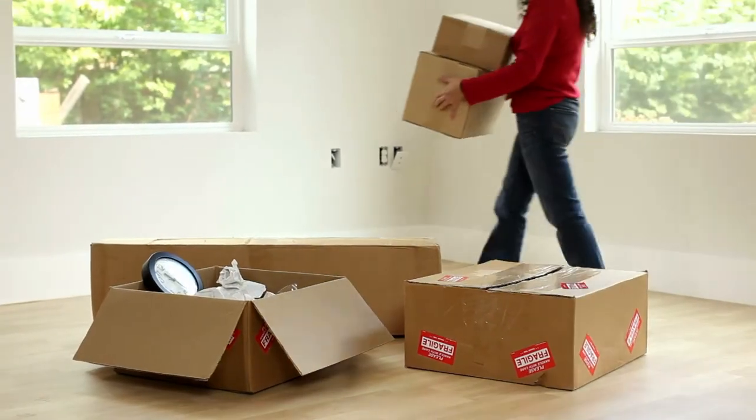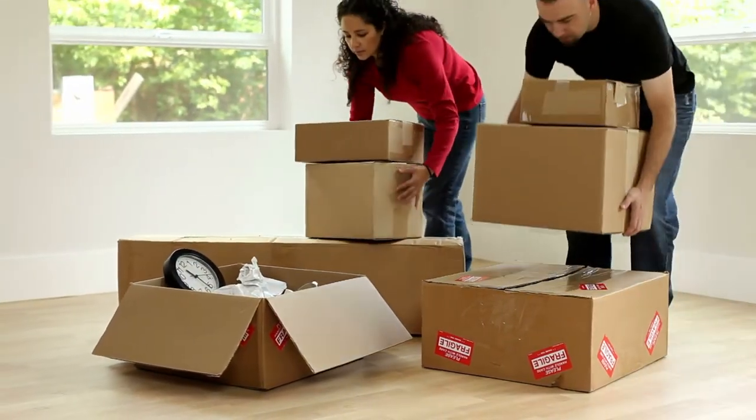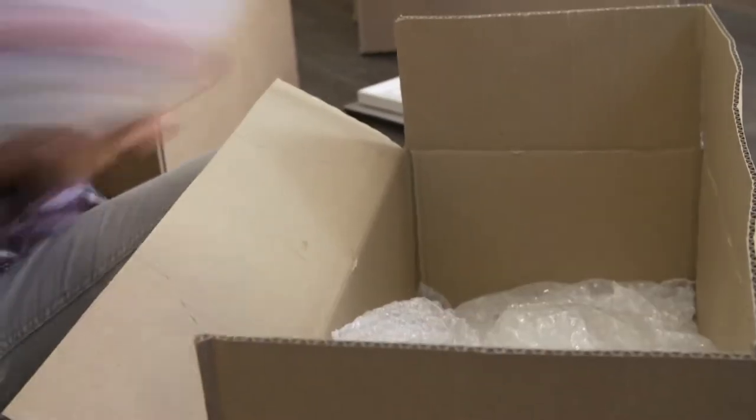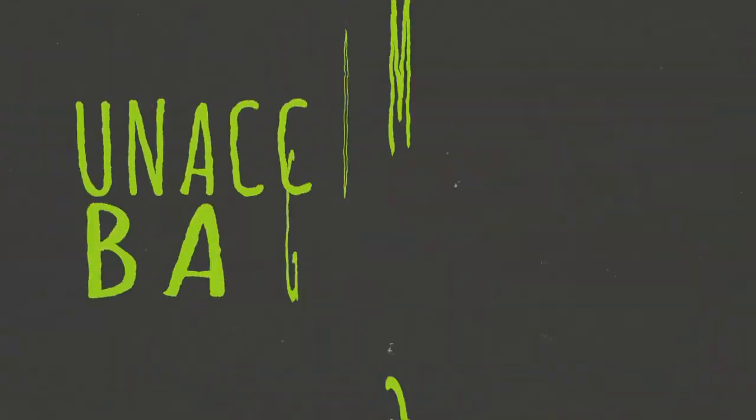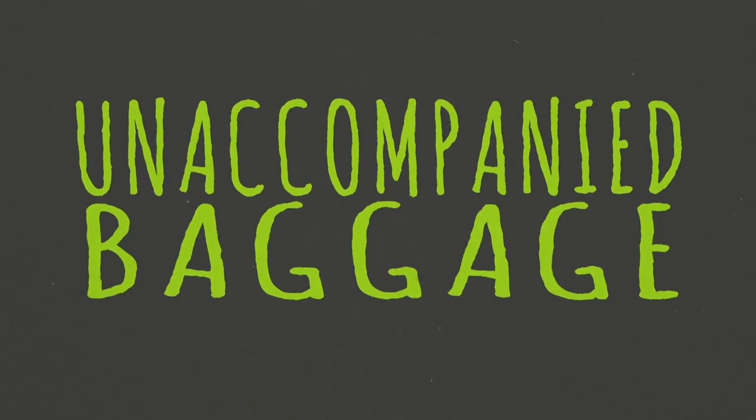If you are getting ready for a big move, you may be sending your household goods in two shipments. Most will go as part of your main shipment, but for overseas only, you may be expediting some items in an unaccompanied baggage move.